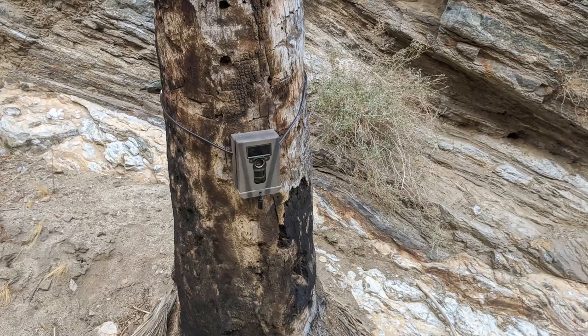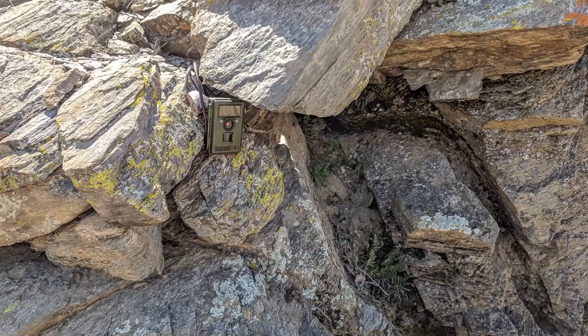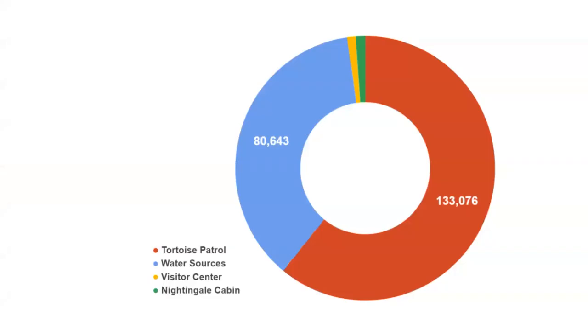We try to find places to block the cameras so they don't get taken away. We've had 15 cameras placed about 30 or 40 times over the last three or four years and have only lost one camera. Since April 2017, we've collected over 200,000 images — over 133,000 on the Randall Henderson Trail looking at tortoise burrows, about 80,000 looking at water sources, and a smaller number testing cameras at the visitor center and the Nightingale Cabin historic site.